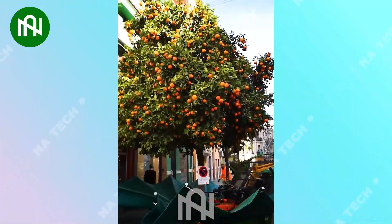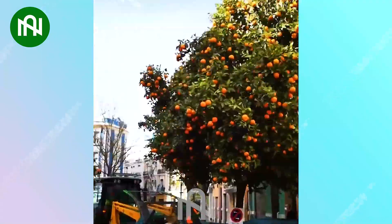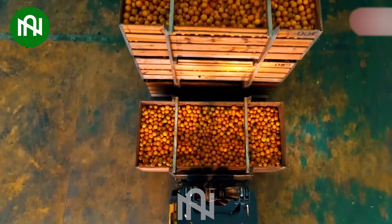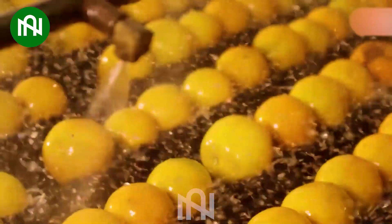Amidst the cityscape, the orange harvester efficiently gathers the entire orange tree in the blink of an eye. Then, the oranges will be gathered and thoroughly cleaned before packaging.